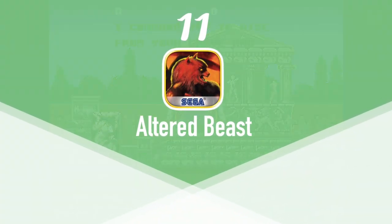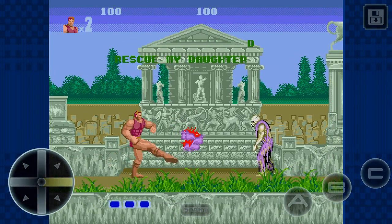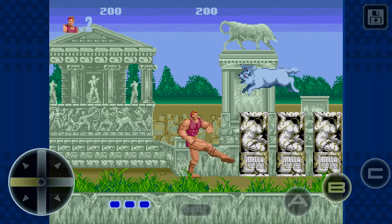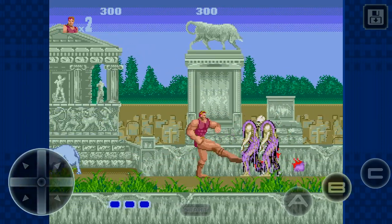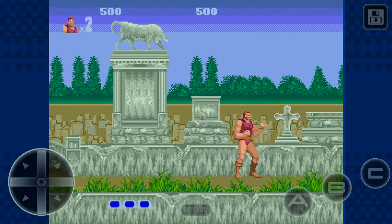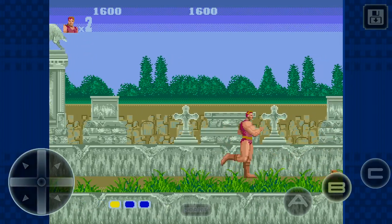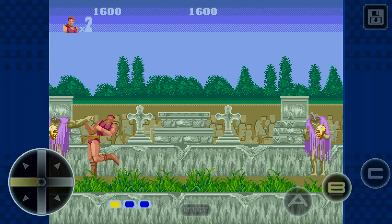At number 11 we have Altered Beasts. Altered Beasts was originally released in the arcades in 1988 and later ported over to several other systems, but most importantly the Sega Genesis. Altered Beasts is a great beat-em-up set in ancient Greece that follows a centurion who was resurrected by Zeus to rescue his daughter Athena. In order to save his daughter, Zeus transforms the centurion into a beast with the use of power-ups. It's a super fun game and we recommend it. Altered Beasts is available on the App Store for free and you can unlock it for $1.99. It's also gamepad compatible.